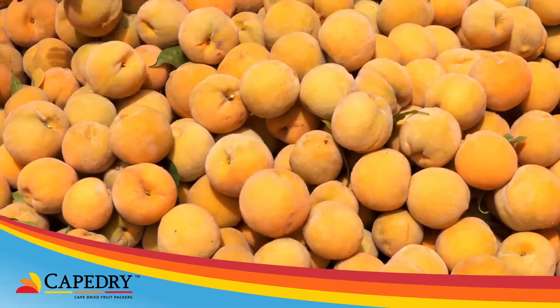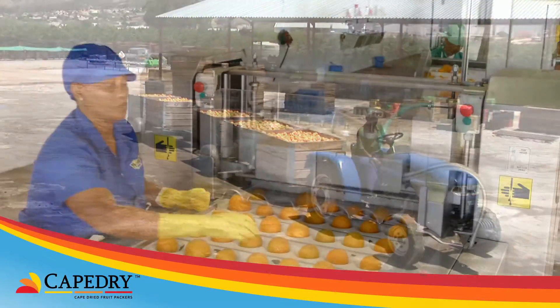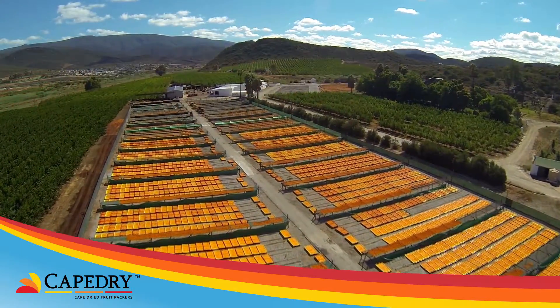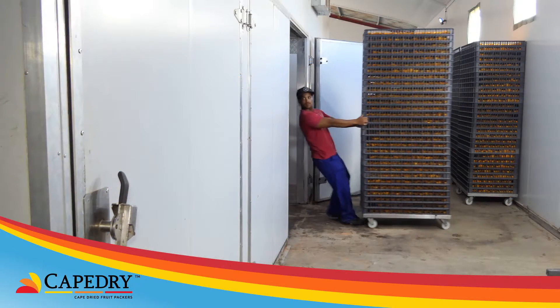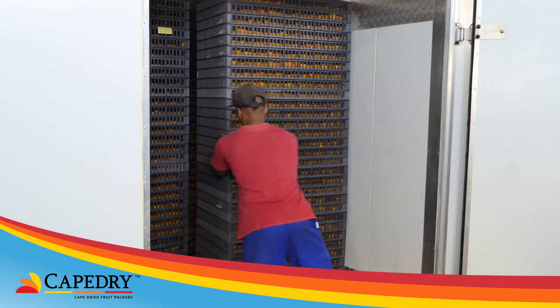Let's look at the value chain. Once the fruit has been picked, it is transported from the orchard to the drying facilities where it is processed. Products can either be dried on drying racks in the sun or dried in our modern state-of-the-art drying ovens.